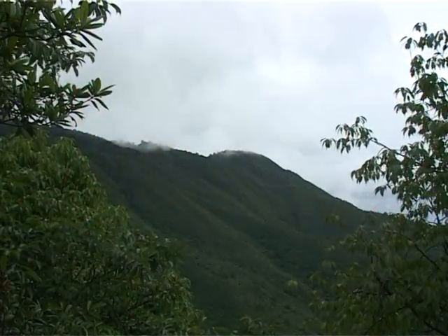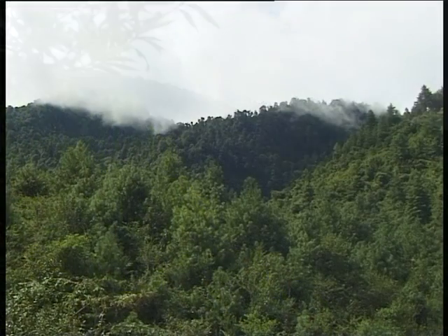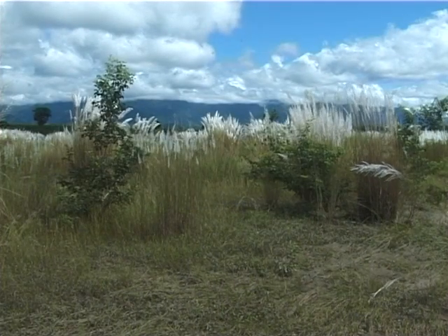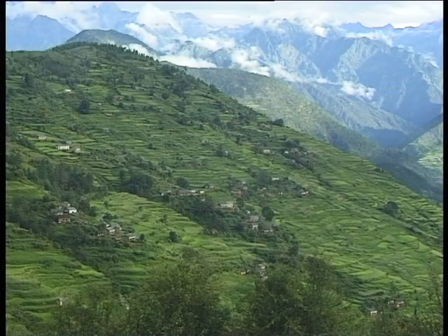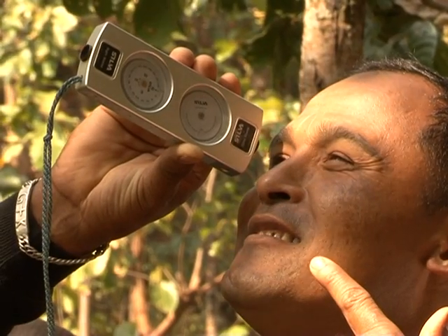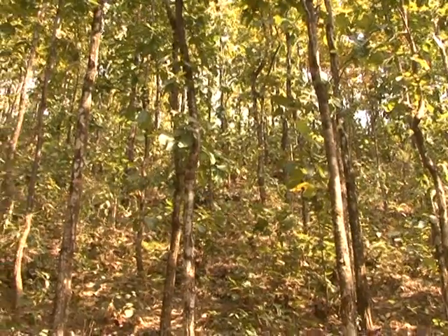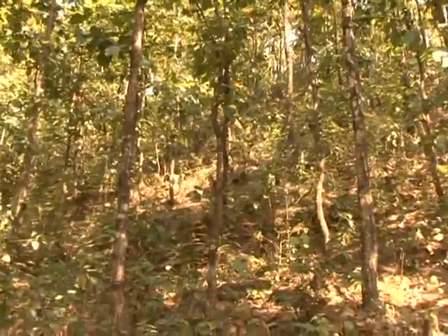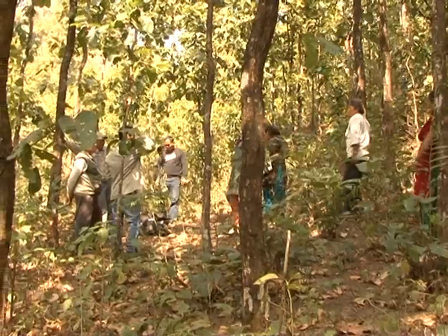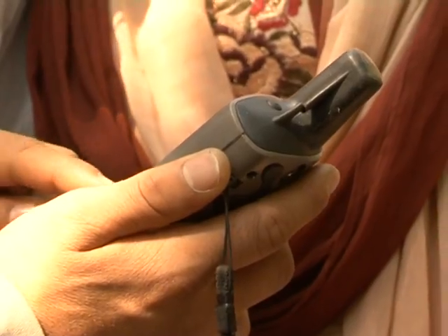However, there are still many questions on how to implement REDD+. In Nepal, almost one-third of the land is covered by forest. Efforts have started to look at how to compensate carbon storage in forests protected by communities. A REDD payment pilot project has been started with funding from the Norwegian Agency for Development Cooperation and in collaboration with the International Centre for Integrated Mountain Development, the Federation of Community Forestry Users Nepal, and the Asia Network for Sustainable Agriculture and Bioresources.